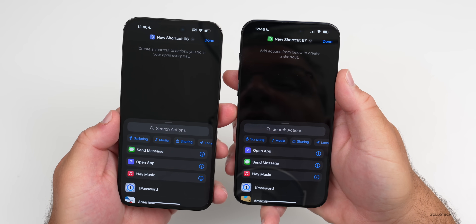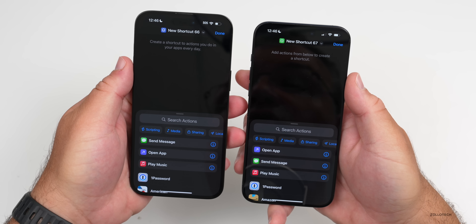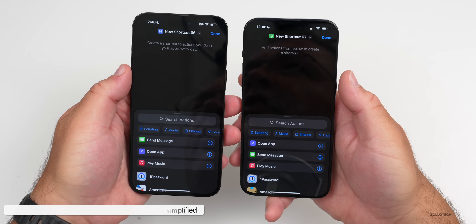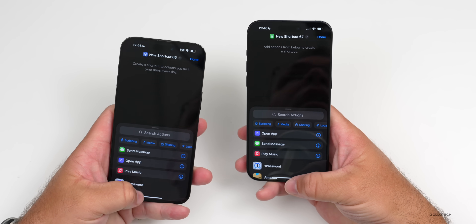If you're setting up a new shortcut, they've changed some of the text. It now says "Add actions from below to create a shortcut," whereas previously it said "Create a shortcut to actions you do in your apps every day." I think it's a little clearer, shorter, and easier.